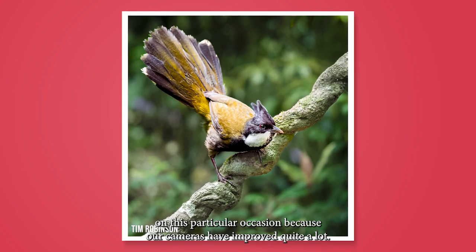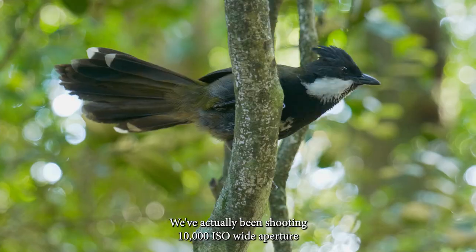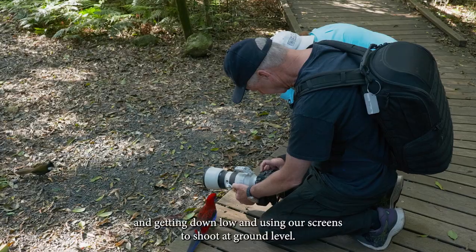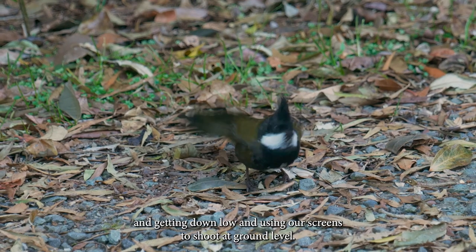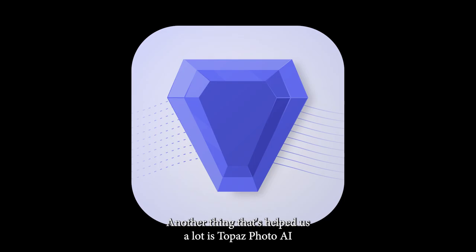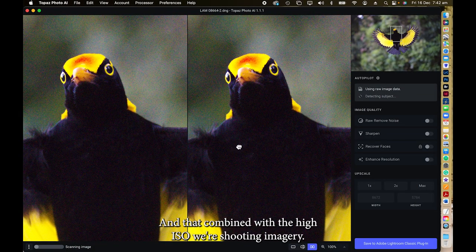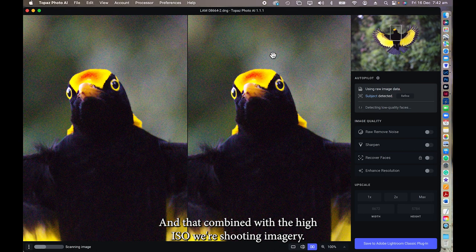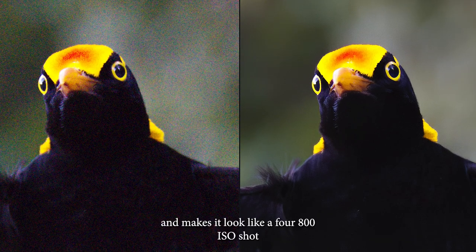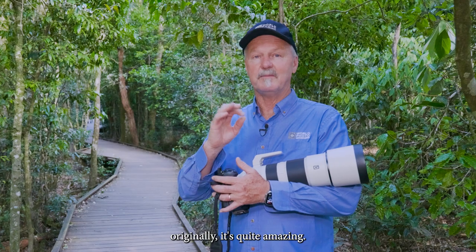On this particular occasion, because our cameras have improved quite a lot, we've been shooting at 10,000 ISO with a wide aperture of f2.8 and a shutter speed of 1/500th to 1/1000th of a second, getting down low and using our screens to shoot at ground level. This has opened up new photographs. Topaz Photo AI — new software just out in the last few months — has also helped a lot. Combined with high ISO, we're shooting imagery we've never done before. Topaz removes the noise and sharpens the image, making it look like it was shot at 400-800 ISO originally.